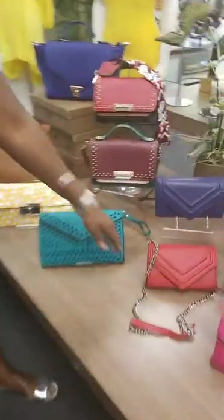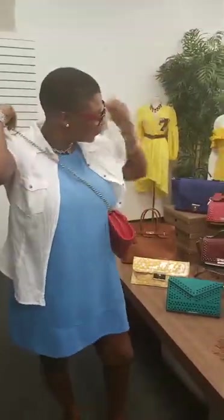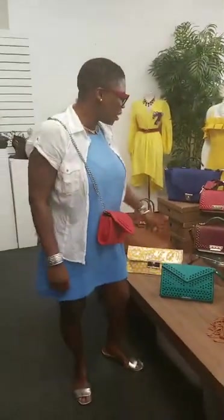And here we have a medium size — I love this one. This is also another crossbody and it is really looking fabulous. This will enhance any outfit. It's a nice muted red — love this red. It stands up on its own, really well made.